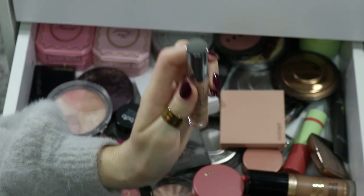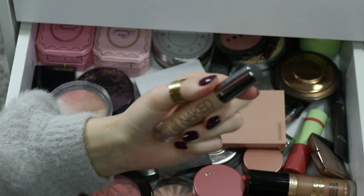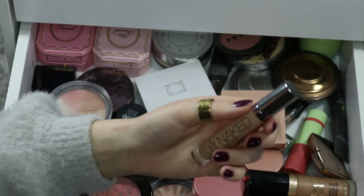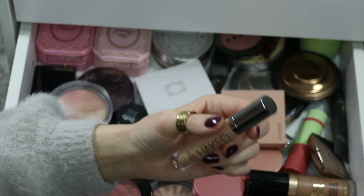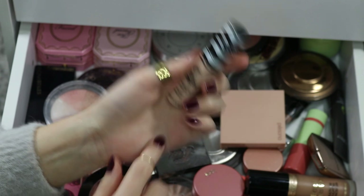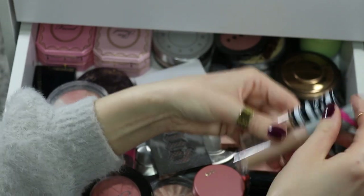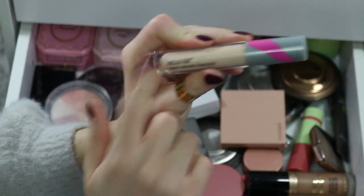For concealer, for the third rotation in a row, I'm keeping my Urban Decay Naked Skin Concealer. I'm so close to finishing it — maybe not as close as I thought, but I keep thinking one more rotation will do it. I've been mixing it with the shade Light from Koki, but I'm going to switch it up and go with shade number one from First Aid Beauty.